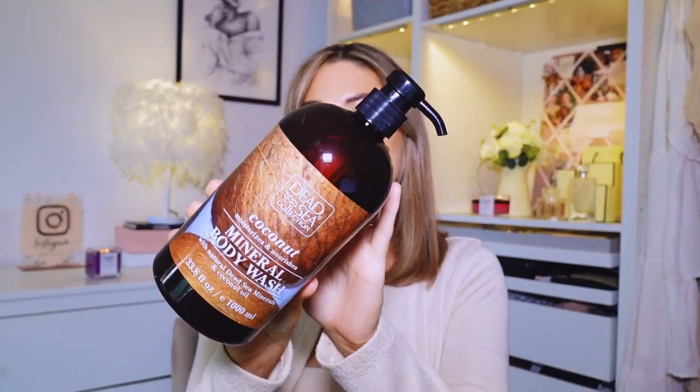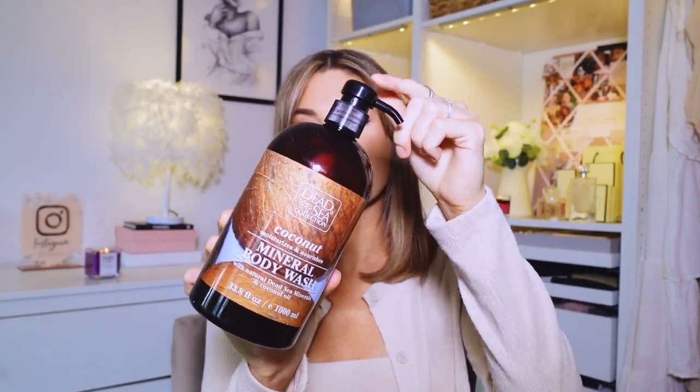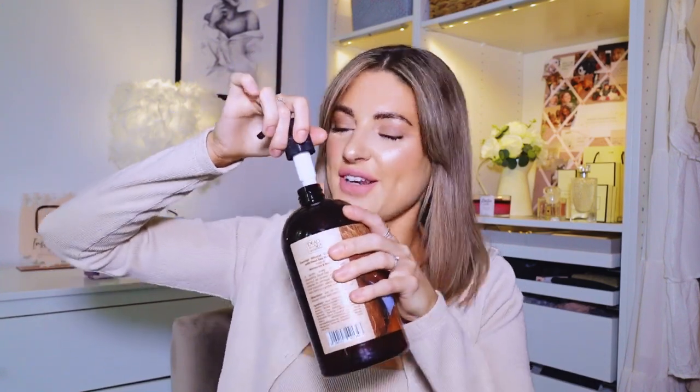I've got two big bags to get through and then other stuff that doesn't fit in bags. So first I bought this Coconut Mineral Body Wash from the Dead Sea Collection, which I've seen in Home Bargains for years - it's quite a well-known brand in there. I loved this packaging because it's a pump bottle and it's really, really big. It was only £1.99 and you get one litre of body wash, which is obviously amazing. It smells like coconut but nothing else - not very strong.